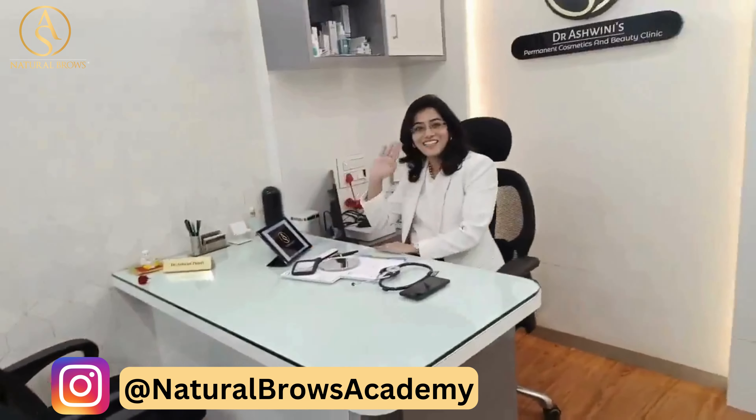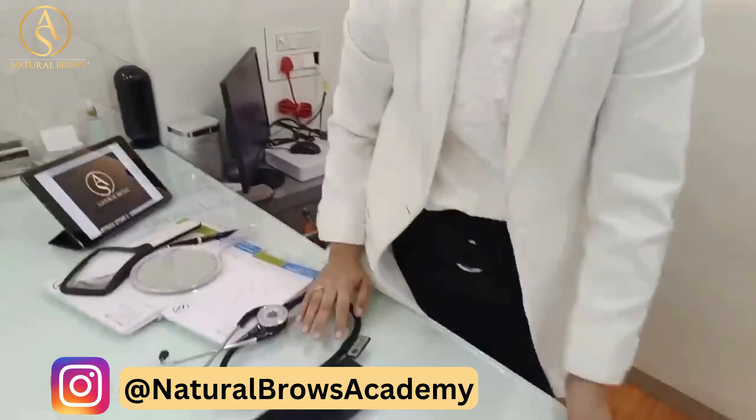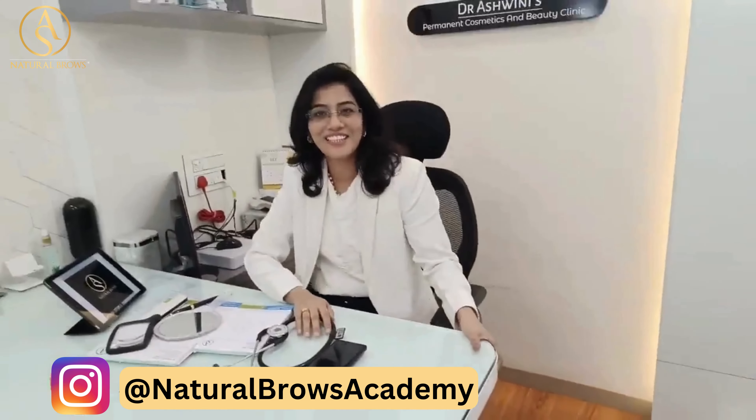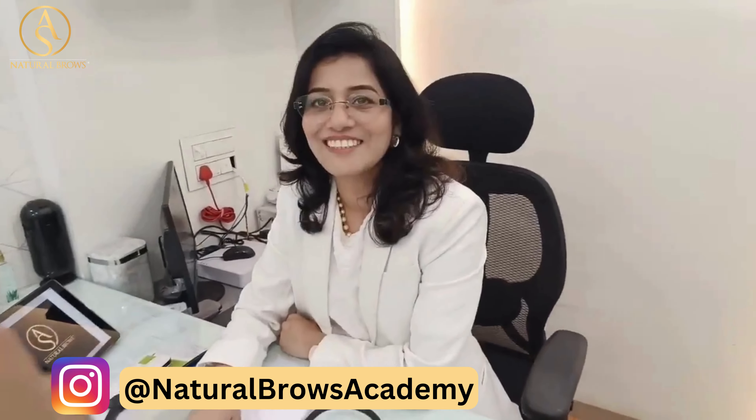Hi! Hello! Hello! How are you? I like it. So finally, we are going to visit our website.